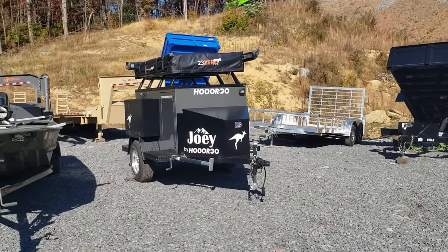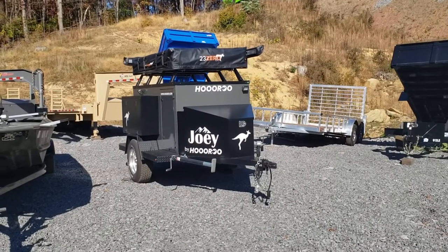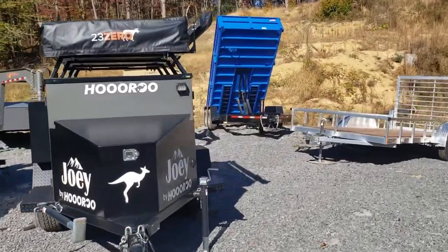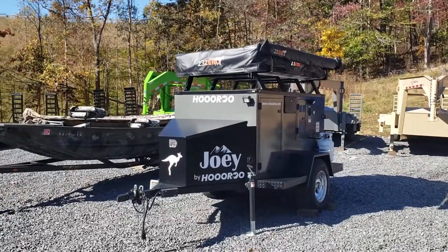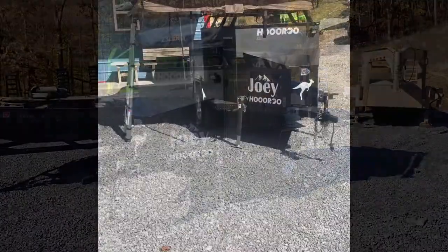It is Mike with the Auto Expo Magazine and theautoexpo.com. Today I'm at Alpha Trailer Sales in Fairmont, West Virginia, taking a look at their new Hooroo Joey Pop Wave Camper — a little camper with all the amenities of home with none of the space taken up. We have Sean, owner of Alpha Trailer Sales, give us a tour. Enjoy, and remember to tell him you saw it in the Auto Expo Magazine.